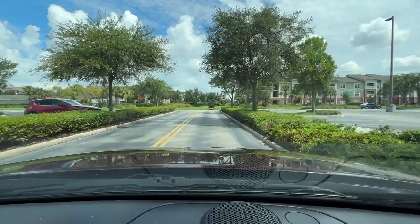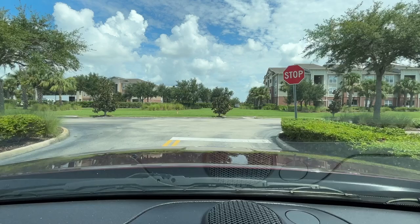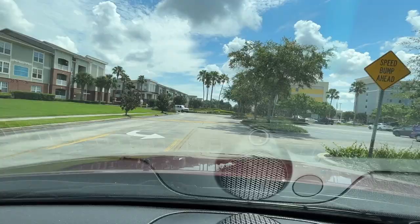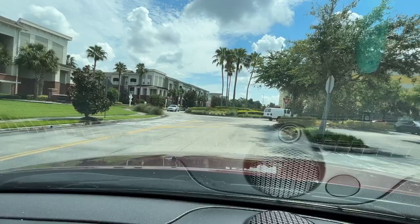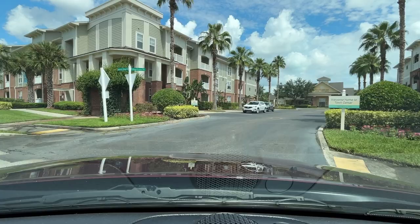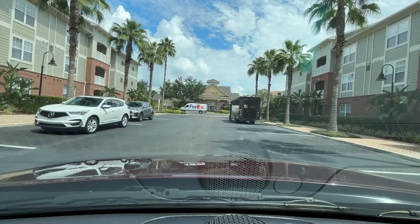They have studios, one bedroom, and two bedrooms — they're calling it Town Center. I'll just drive in through here and see what these apartments look like. It says no soliciting so I'm not gonna get out, but I want you to kind of drive through here and see what the options are.